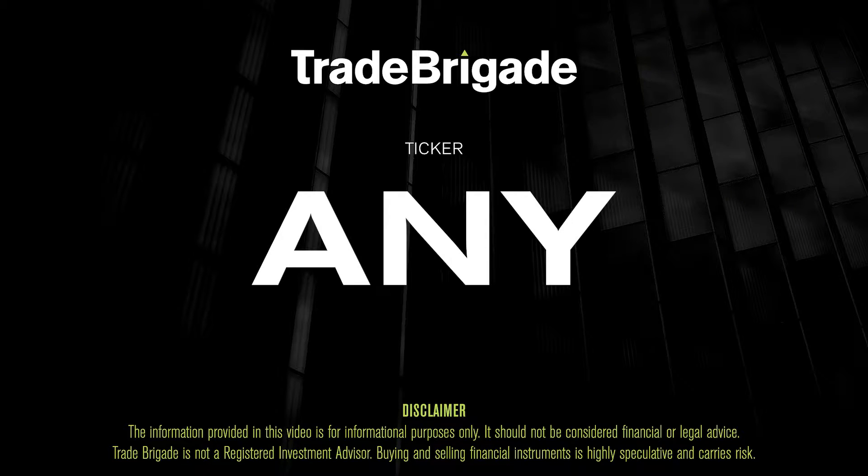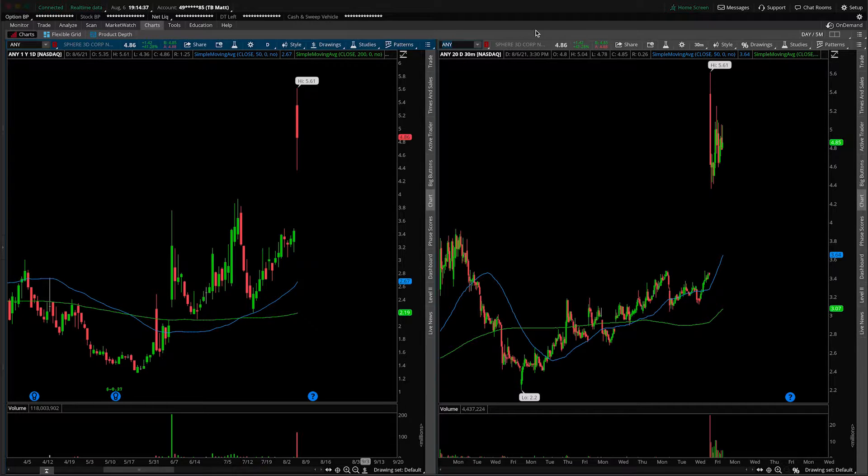What's up, traders? Matt from the Trade Brigade here doing a technical analysis on ticker symbol ANY for Sphere 3D Corp.